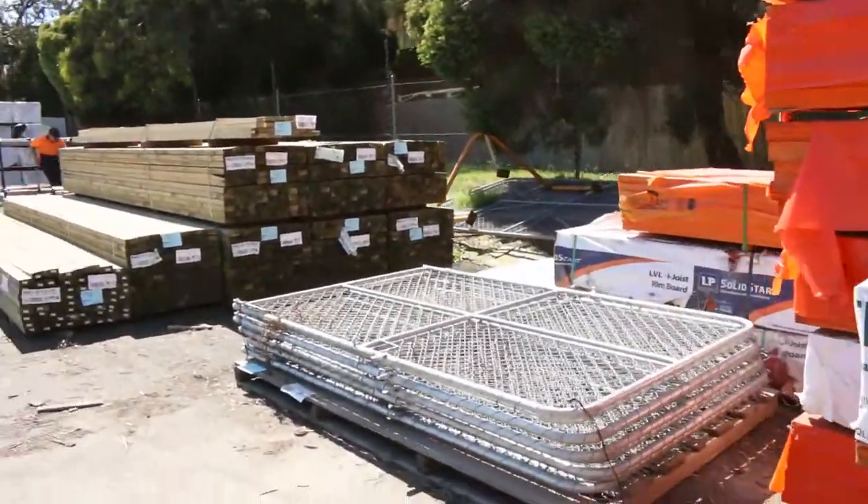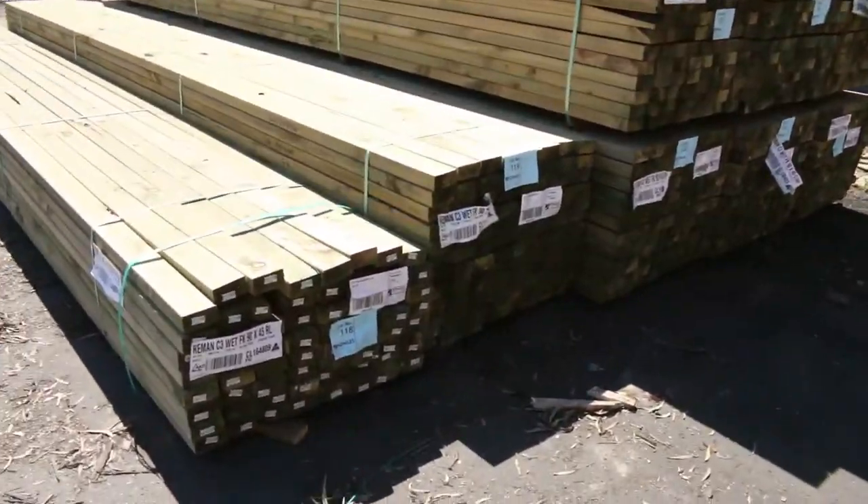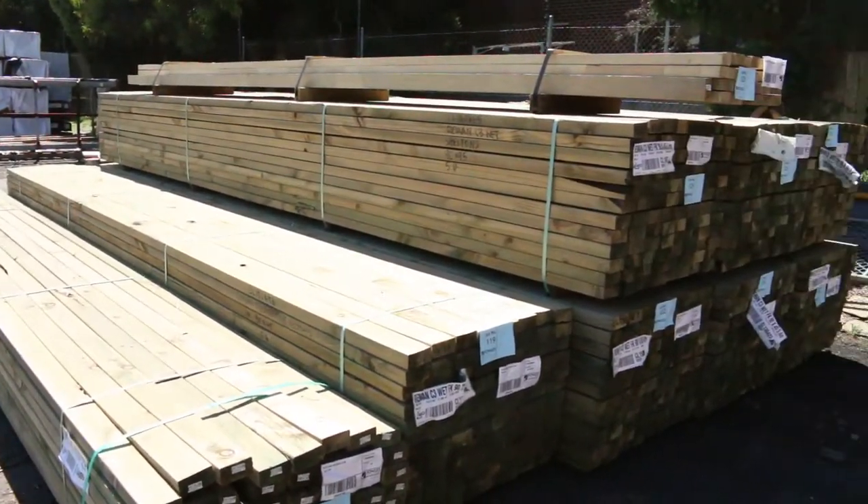A bit more treated pine as well — 90 by 45 in 6.0s and 5.4s. Also got a pack of 70 by 35 up the top there.